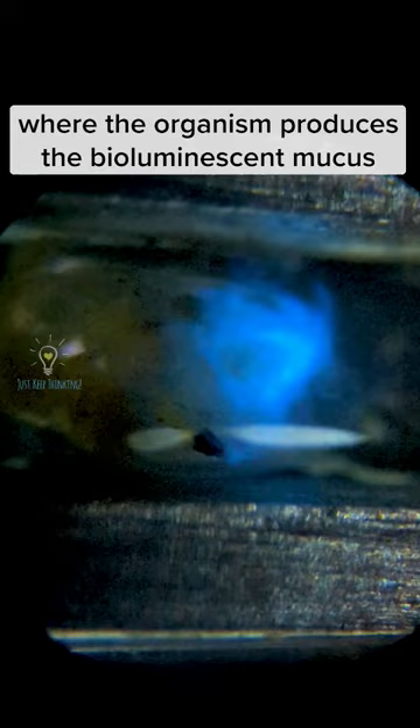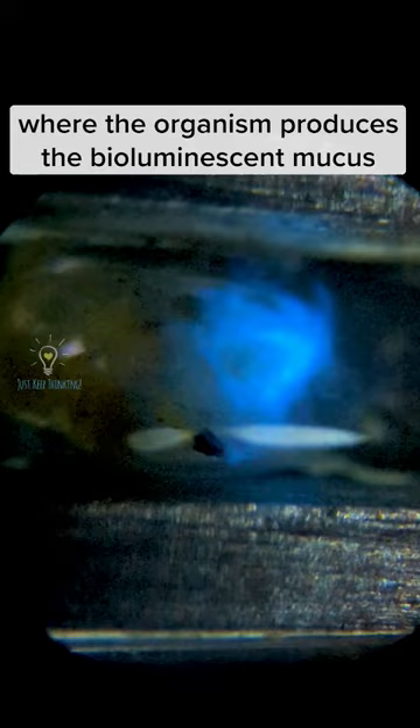This sac here is a light organ where the organism produces the bioluminescent mucus and spills it out, either to startle or distract predators, or to attract potential mates with a glowing puke.